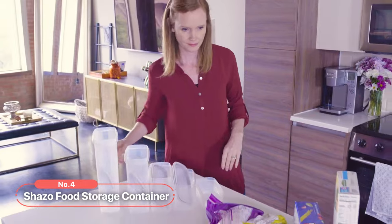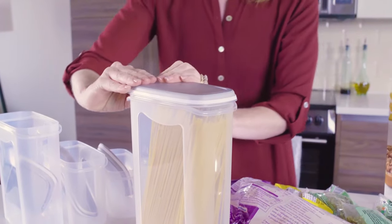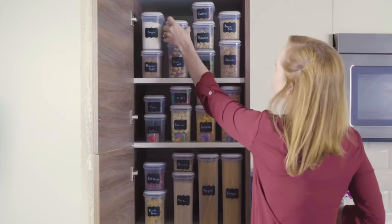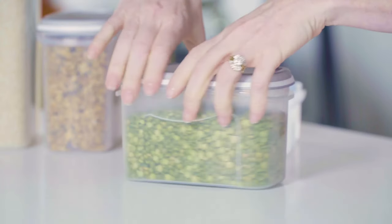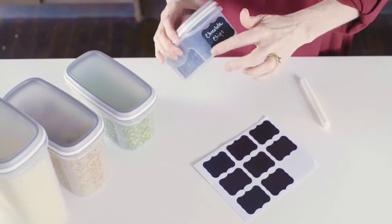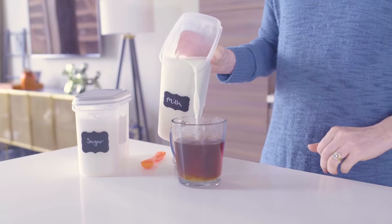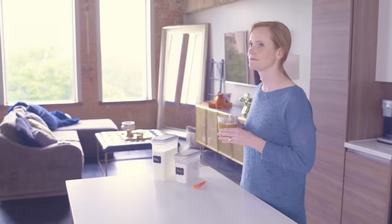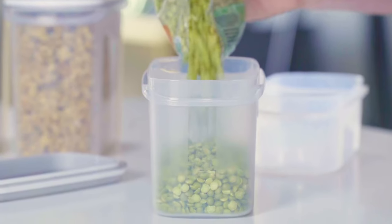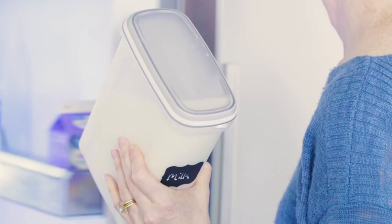At number four is the Shezo Food Storage Container. With an impressive set of 52 pieces, including 26 containers and 26 lids, this set offers a range of sizes to meet all your food storage needs. These containers are easy to handle and feature interchangeable lids for added convenience — no more wasting time trying to find the right lid after each wash. This one-lid-fits-all solution simplifies your storage experience. The BPA-free set is made with durable and safe ABS and SAN plastic, and the clear containers are perfect for food storage and organizing various household items. Their modular design allows for easy mixing and matching of sizes, while the airtight seal keeps your food fresh for longer.